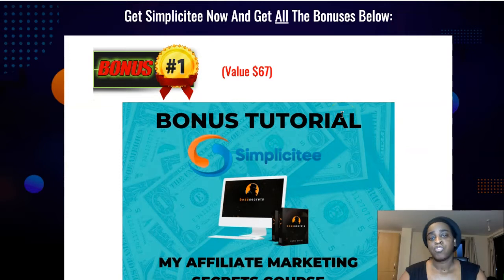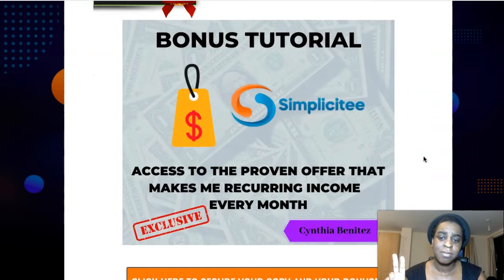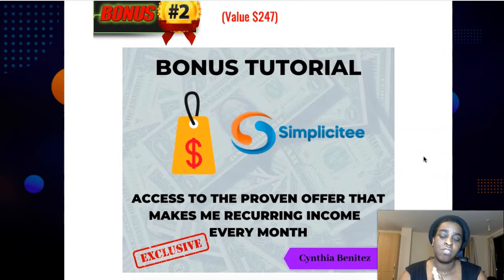As always, I've put some bonuses together for you to help you out even more with this method. My first bonus is my affiliate marketing secrets course, where I show you the little things that newbies don't do that super affiliates do — things that really improve your results and increase commissions every single day. My second bonus gives you access to the proven offer that makes me recurring income every single month. It's a very private offer that barely anyone knows about.